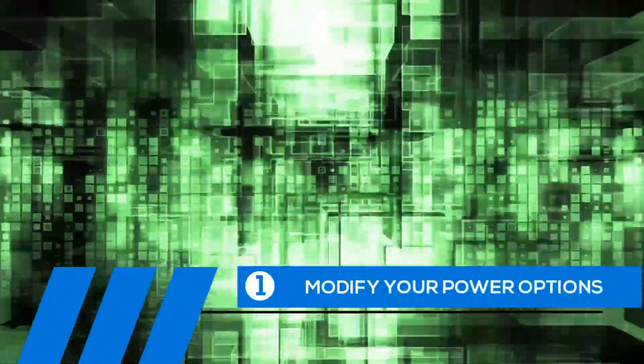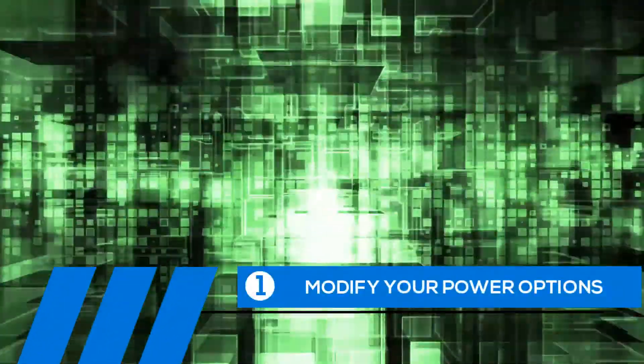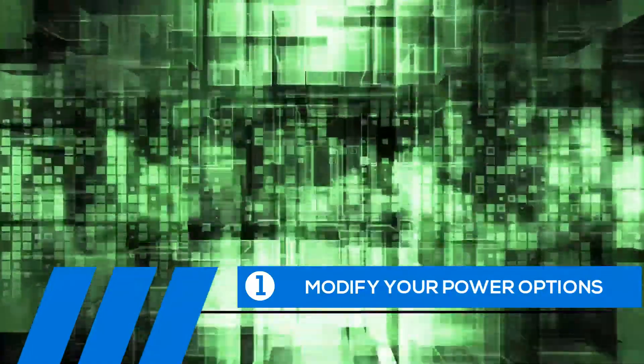Tip number 1: Modify your power options. Some of the default settings can cause your entire computer to freeze up. Let's change them now.